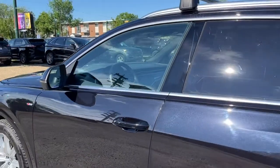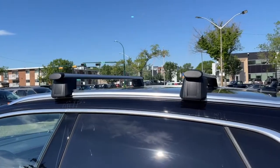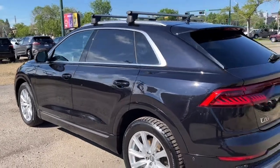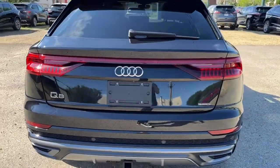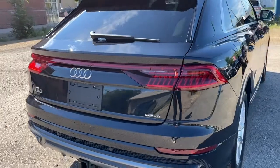It does come equipped with remote keyless entry. Up top here we have a roof rack. This Audi comes in Orca Black Metallic and it comes with the S-Line package. Coming around to the back, we do have a reverse camera with sensors, also a 360-degree view camera, and a power lift gate.